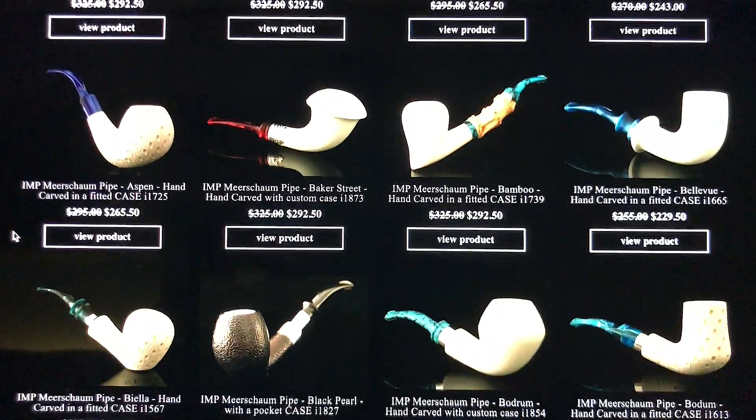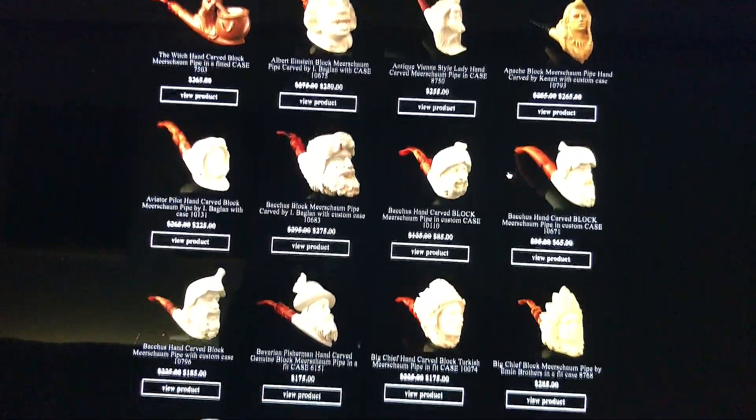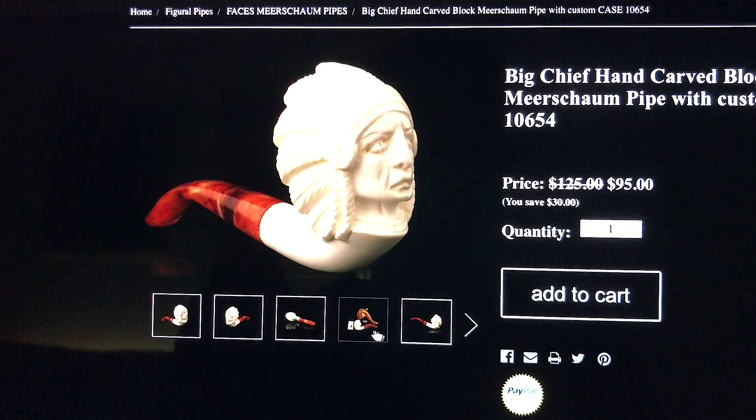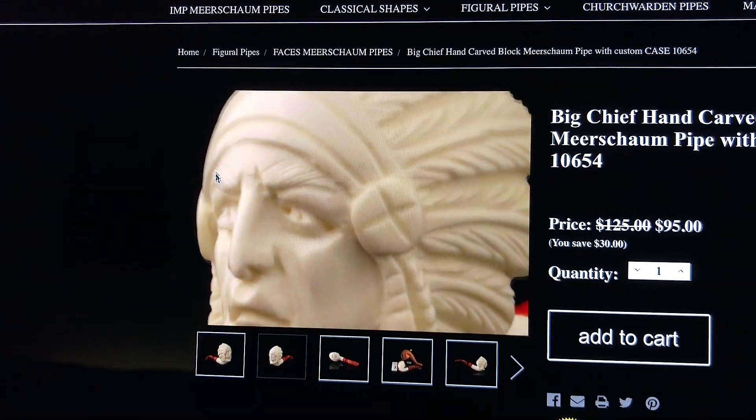Another pro for meerschaum: it's a very soft material which makes it easy to carve and mold. You can find traditional pipe shapes or the most exquisite carved meerschaum that looks like a marble statue. If you take care of it, it'll last a lifetime and can be handed down to your children.